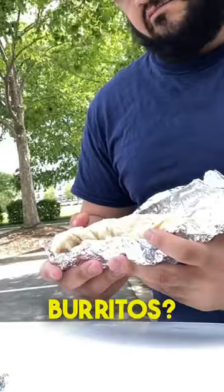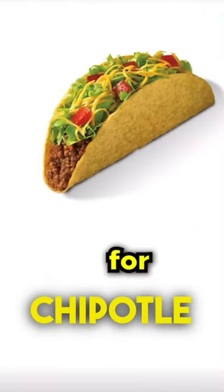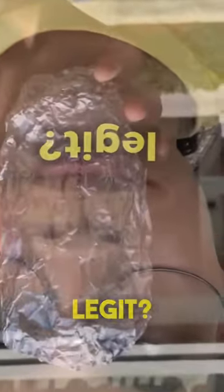Does Chipotle have $3 burritos? A couple days ago I saw a girl on YouTube who said she bought a Chipotle burrito for only $3, and I had to check it out for myself. Is it legit?